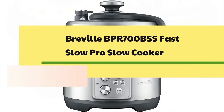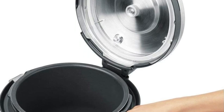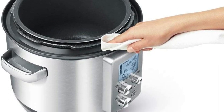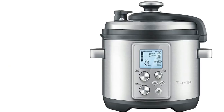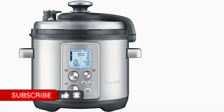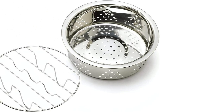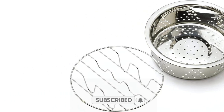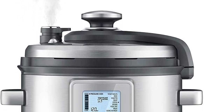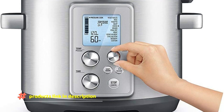Number 9: Breville BPR700BSS Fast Slow Pro Slow Cooker. It features a 3-way safety system including a safety locking lid, automatic hands-free steam release, and a safety valve. A color-changing LCD tells you when the cooker is pressurizing, cooking, or releasing steam. The removable cooking bowl has a PTFE and PFOA-free ceramic coating. The keep warm function turns on after cooking. The full feedback LCD display shows a pressure indicator, temperature, countdown timer, and steam release indicator. It offers 8 pressure levels ranging from 1.5 psi to 12 psi, with a 6-quart capacity and dimensions of 12.5 x 13.5 x 14 inches, plus 11 pressure cook settings and a custom setting.